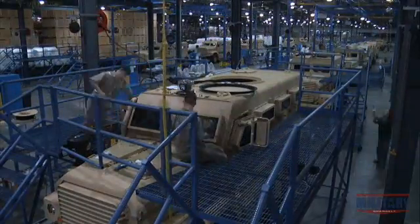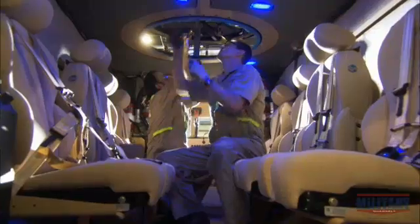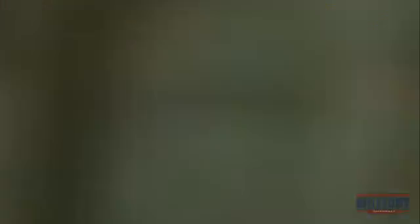Explosively formed penetrators pose yet another problem for armor manufacturers: how to protect the side and windows of an armored vehicle from such concentrated firepower. And this time, they find the solution in a counterintuitive material — glass.